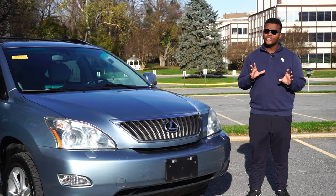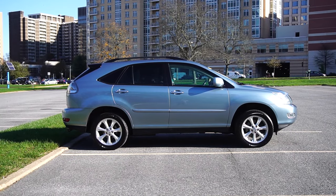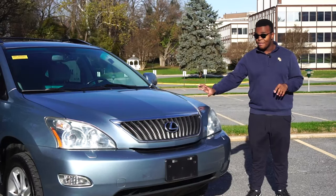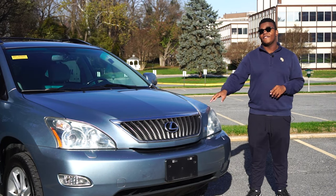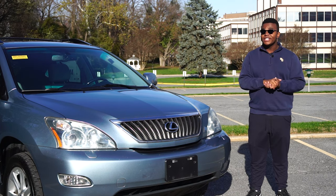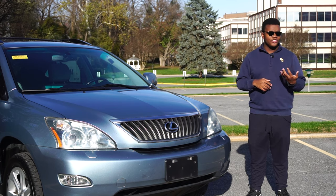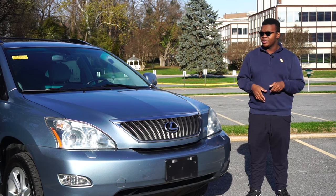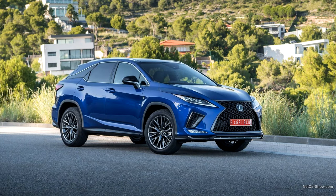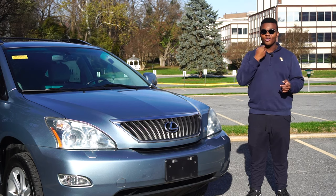The RX was restyled in 2007, giving it a new grille, chrome door handles, new alloy wheels, and the biggest change: the 3.5L 2GR-FE V6 making 270 horsepower. Interestingly, Lexus still uses this engine today — with direct injection and other improvements — in the new RX, the new ES, and even the new GS, rest in peace.